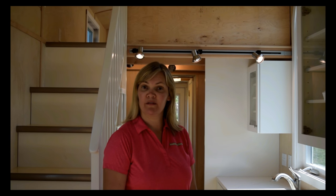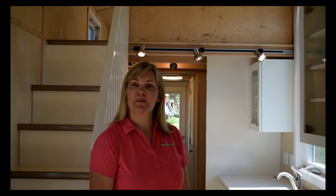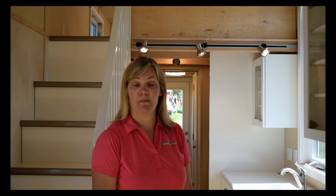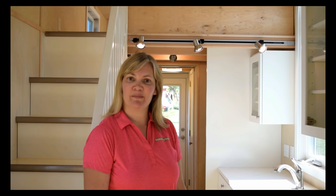Welcome to our Vachon model. This is our model that has a curved roofline — some people call it a caravan roofline. In this particular home I'm going to give you a tour of, it is completely custom. This client knew what she wanted. She has multiple chemical sensitivities, so there are a lot of special things in here that aren't in most tiny homes. Come along with me while we take a tour around this custom tiny home.